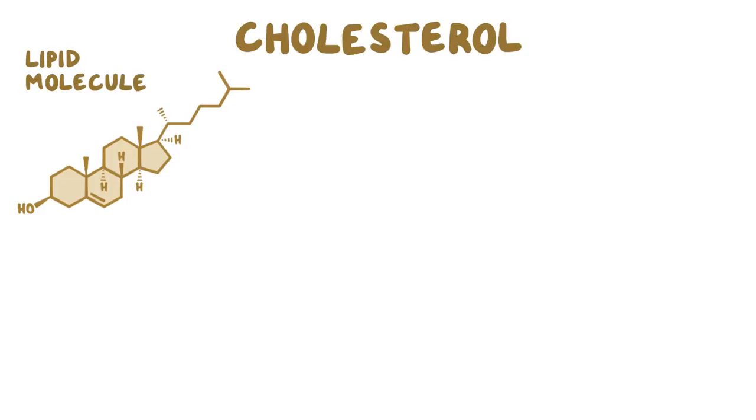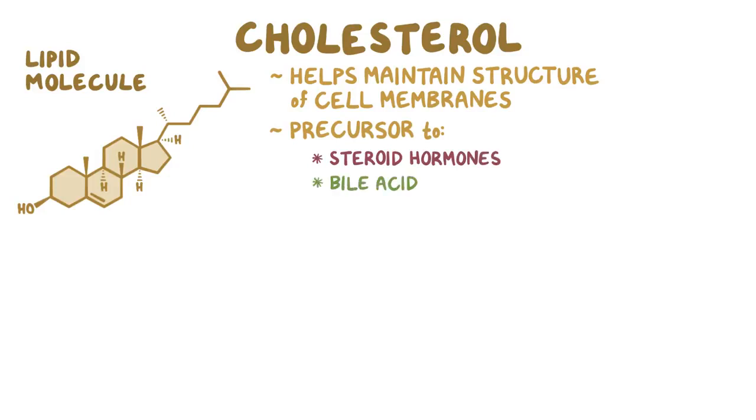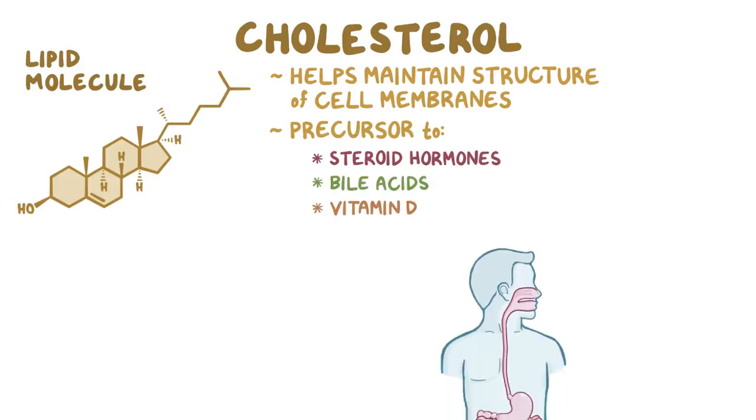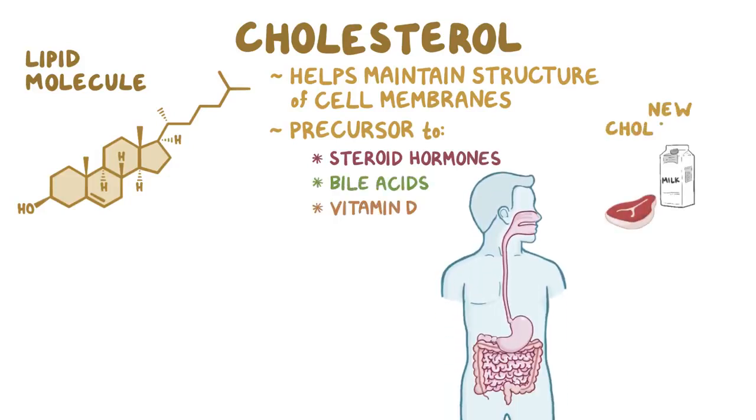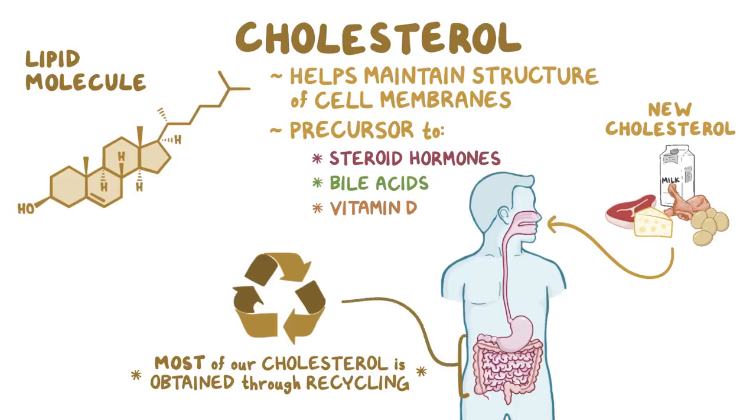Cholesterol is a lipid molecule that helps maintain the structure of cell membranes, and is a precursor to steroid hormones, bile acids, and vitamin D. Although every day some new cholesterol comes in through the diet, most of the cholesterol we need is obtained through recycling existing cholesterol. Most of that recycling happens in the intestines and is facilitated by bile acids, which help us reabsorb cholesterol and bring it back into the bloodstream.